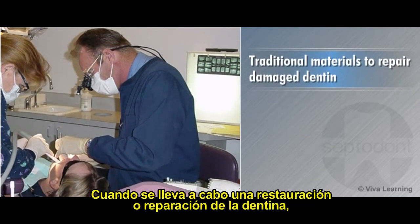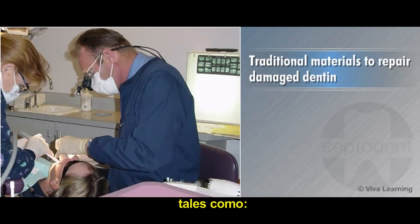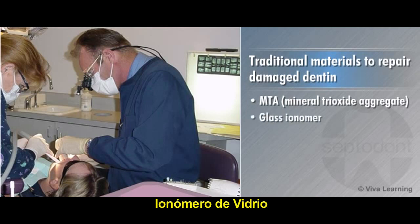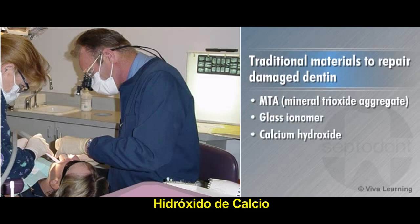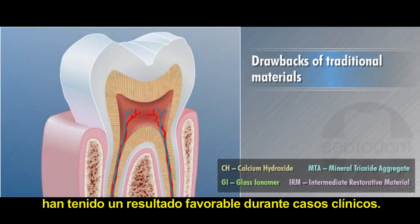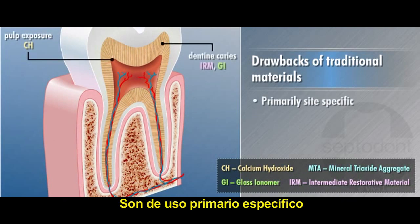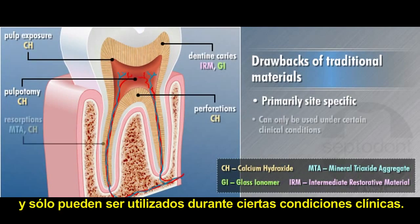When repairing or restoring damaged dentin, dentists have a variety of materials to choose from including MTA (mineral trioxide aggregate), glass ionomer, calcium hydroxide, and conventional IRM. While these materials have all proven effective in clinical situations, they are primarily site specific and can only be used under certain clinical conditions.